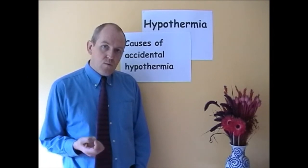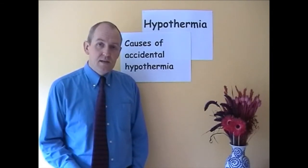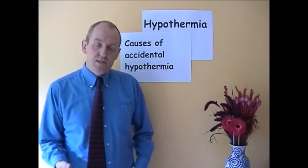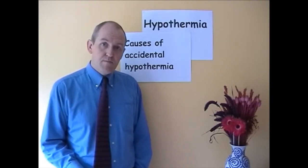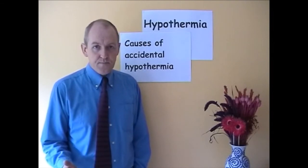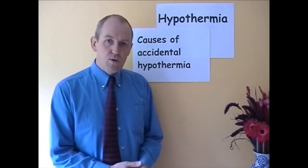Why does accidental hypothermia happen? Very often, especially in the elderly, it happens secondary to some illness. The patient might have had a heart attack — an MI — or a CVA, leaving them stuck at home and immobilised. If they're in a cold environment, that combined with the immobility can induce hypothermia. Some illnesses directly contribute to the hypothermic process; for example, hypothyroid patients, because thyroid hormone stimulates metabolic processes which generate heat.